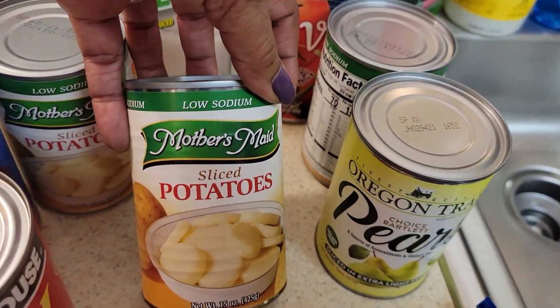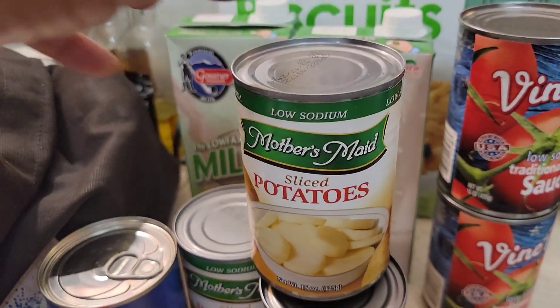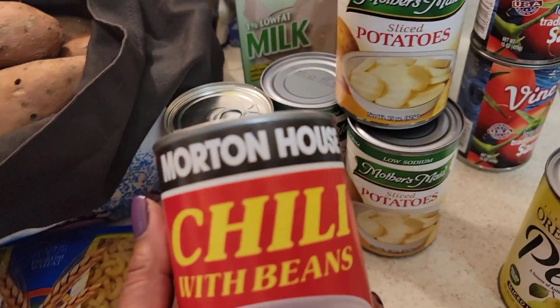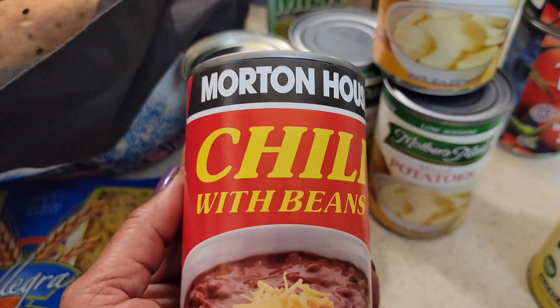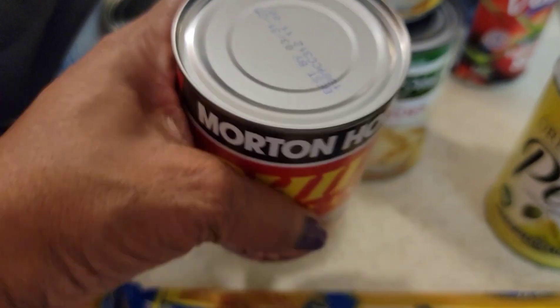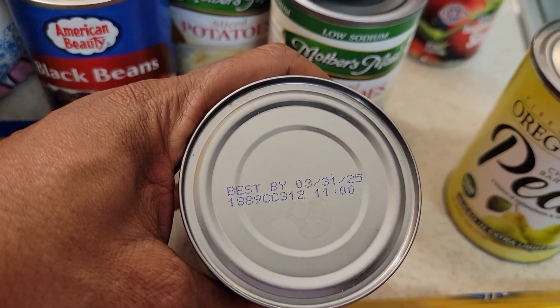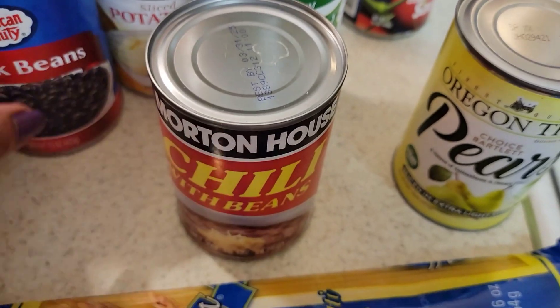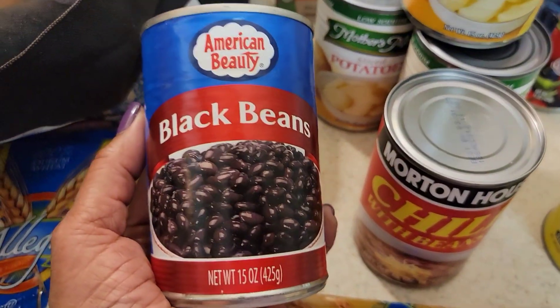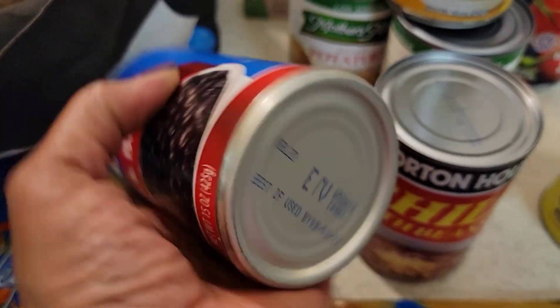I got three cans of the Mother's Made sliced potatoes. I got a can of the Morton House chili with beans — I love chili but I don't like the beans, but I can always pick those out. This expires March 31st, 2025. And I got a can of black beans, used by September 9th, 2023.